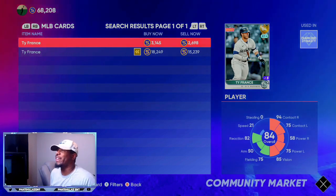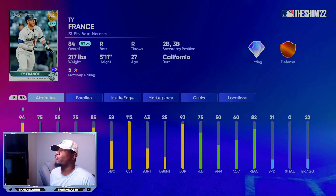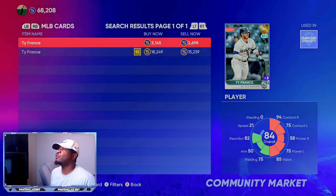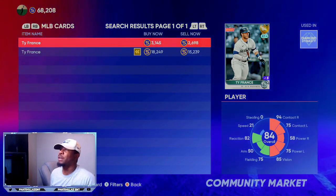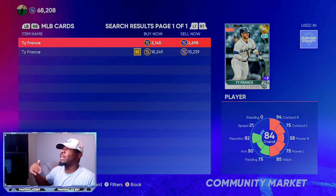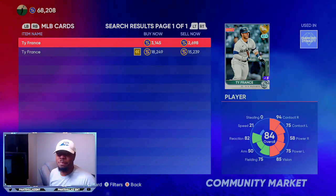The next card is 84 overall Ty France. He's playing up to an 87 overall with inside edge, so SDS is going to have to bump his power and his contact — that would definitely put him in that 90% range to become a diamond. Right now he's at 3,145. If I can see him go up another 250 stubs in the next 24 hours, I will take 10 of my investments — I have about 25 of them — sell them off, get the guaranteed 3,000 stubs, and then hold the rest until he makes the transition to diamond. The diamond is a 3,000 quick sell, but a lot of them go 600 to 700 stubs over their quick sell value.